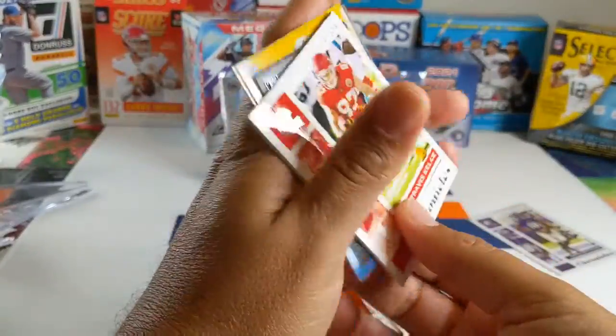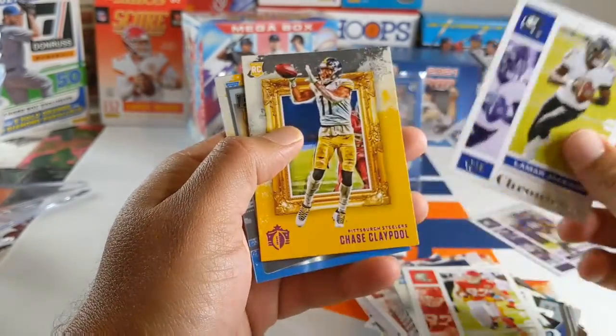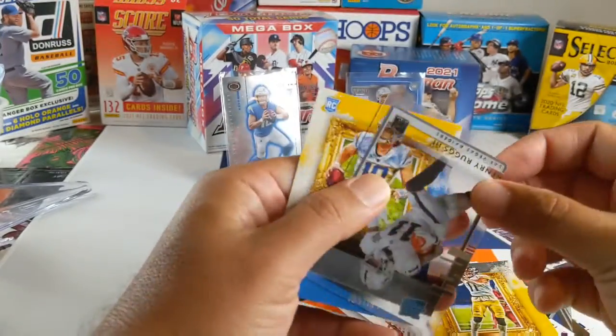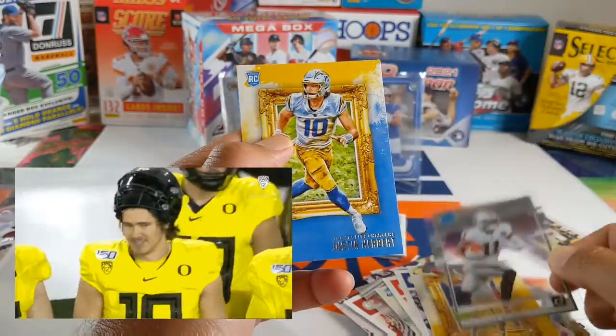This is nuts — I think there's another Herbert in here. Travis Kelce. Lamar Jackson. Pink of Chase Claypool. Henry Ruggs Clear. And another Herbert.